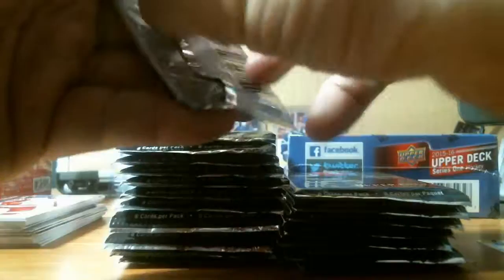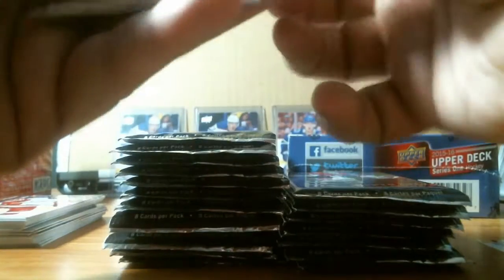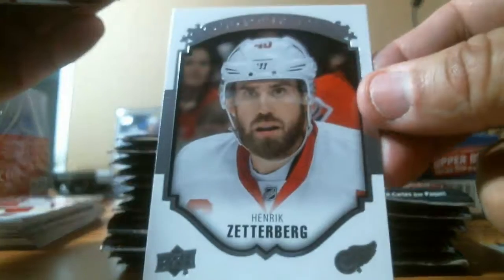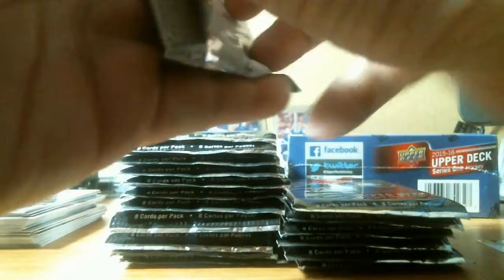We got a regular base pack and a checklist. We got a Henrik Zetterberg portrait, which I love these portrait cards. One young gun so far.